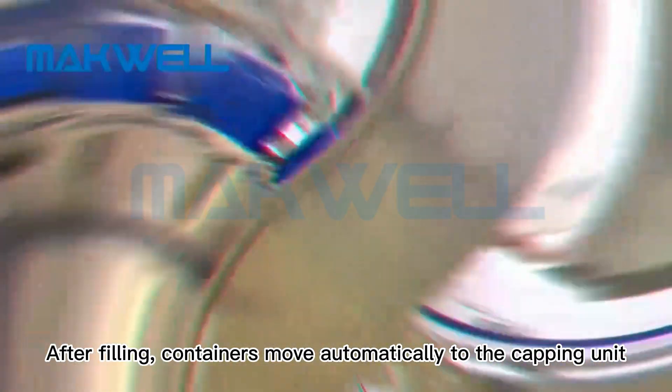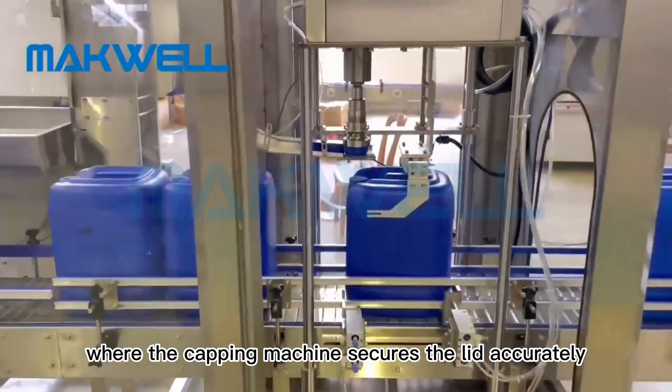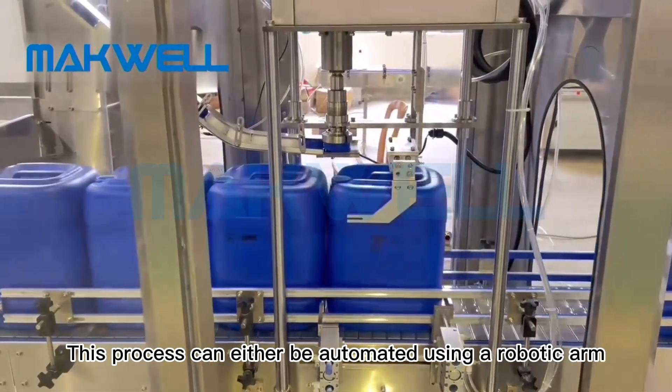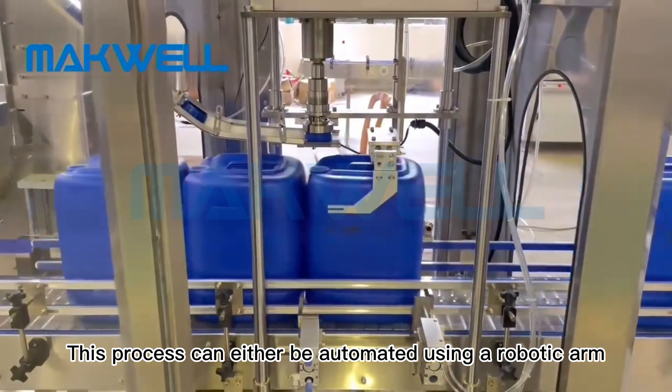After filling, containers move automatically to the capping unit, where the capping machine secures the lid accurately. This process can either be automated using a robotic arm.